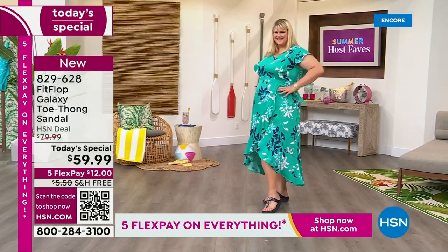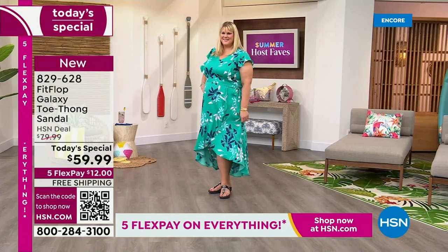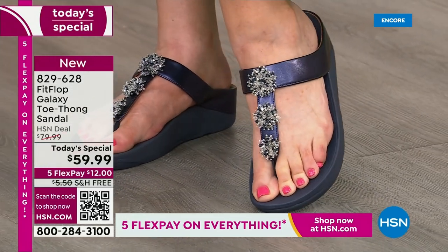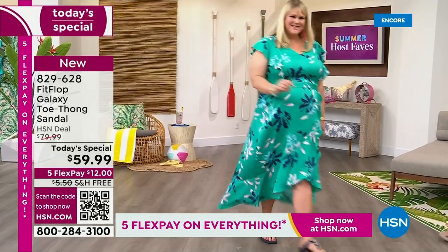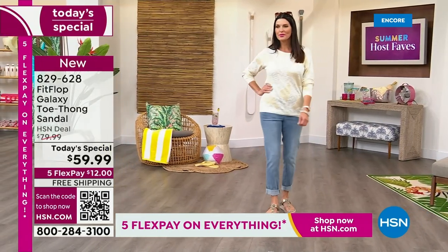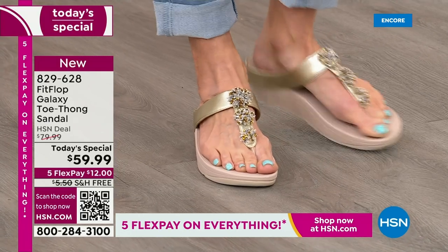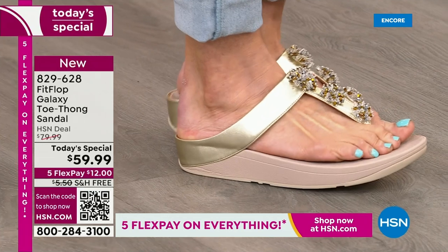Great travel shoes too. If you're going on a cruise and you want something to wear to dinner but also lounge around the pool, these are slip-resistant. They're lightweight — no need to worry about them being heavy or clunky. They have that complete rubber sole and micro wobble board midsole. As you roll through your foot with every step, it's giving you support from your heel to your toe. That's the FitFlop difference.